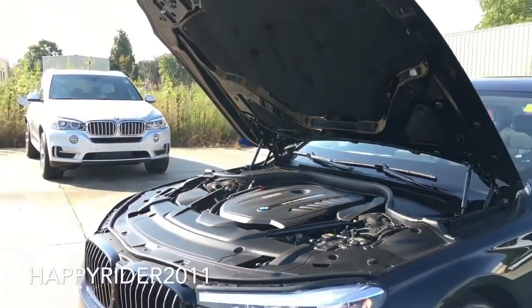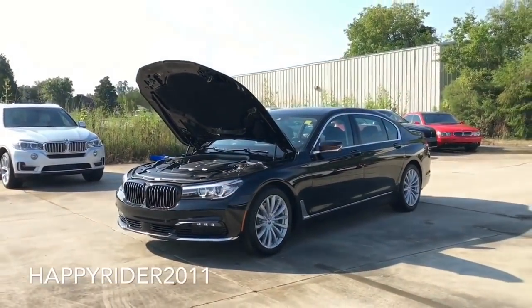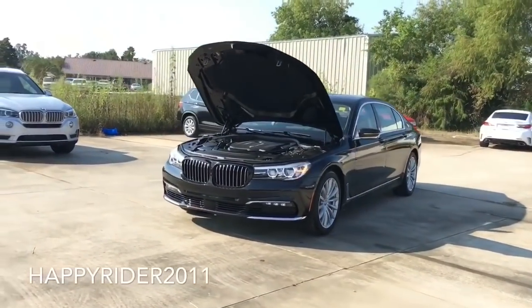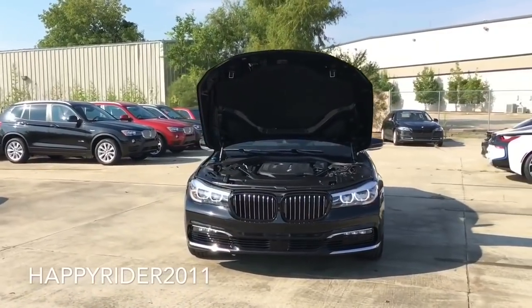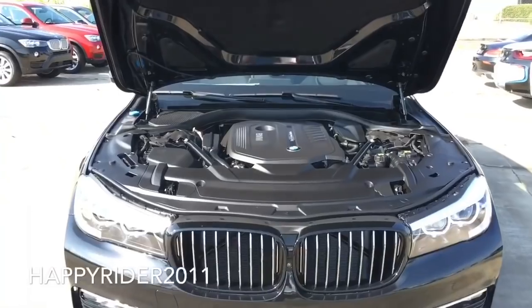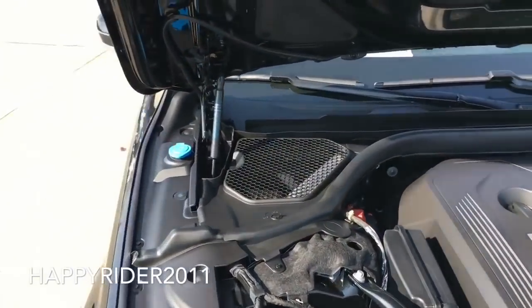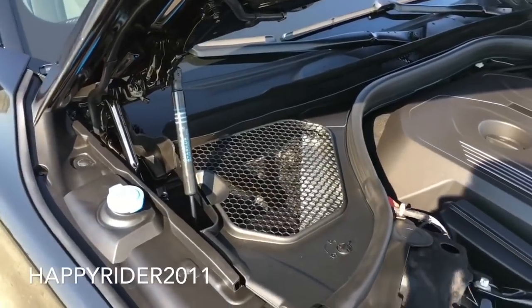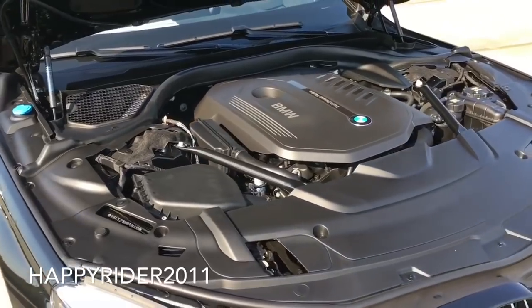Now the 750i does feature the bigger engine. The model here, which is the 2017 740i, can hit from 0 to 60 mph in just under 5.4 seconds — which is not bad. That's 1 second slower compared to the 750i and its top speed is 130 mph. As for fuel economy, it gets 21 mpg in the city, 29 mpg on the highway, and 24 mpg combined.